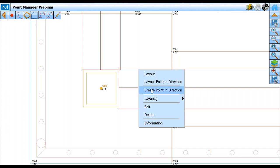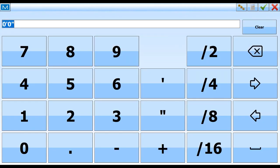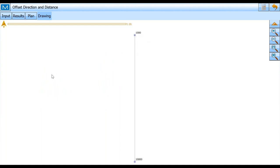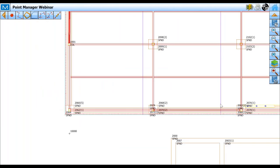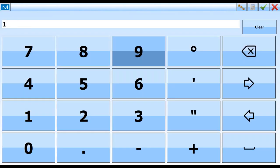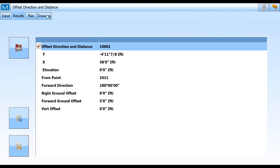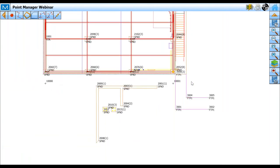For an FC 5000 or 6000, pressing and holding is the same as right-clicking. I'm going to create a point in direction — I want to go straight south, 180 degrees, five feet. Let me calc it and take a look. Yep, started at 1000, straight south — that looks right. Let's store it. I'll do that again for the other column line: highlight that column, right-click, create point in direction, 180 degrees, five feet. That looks good. Let's store that one. Now I've got my two offset points — these are my control points I'm going to set up on for the day.